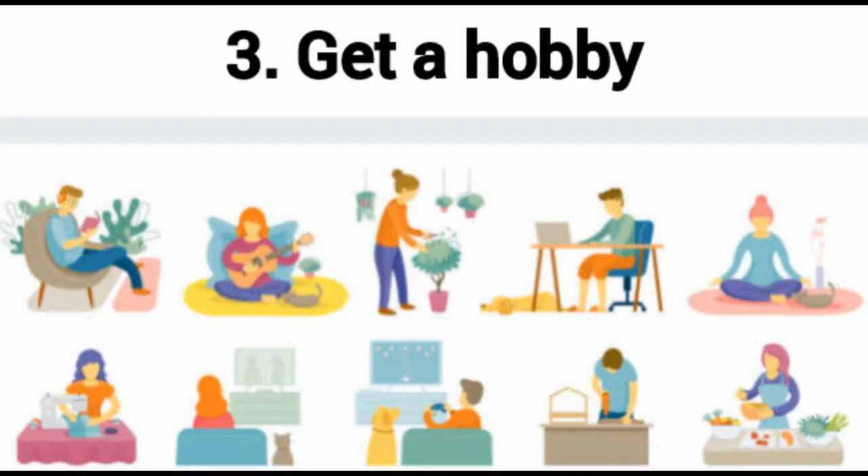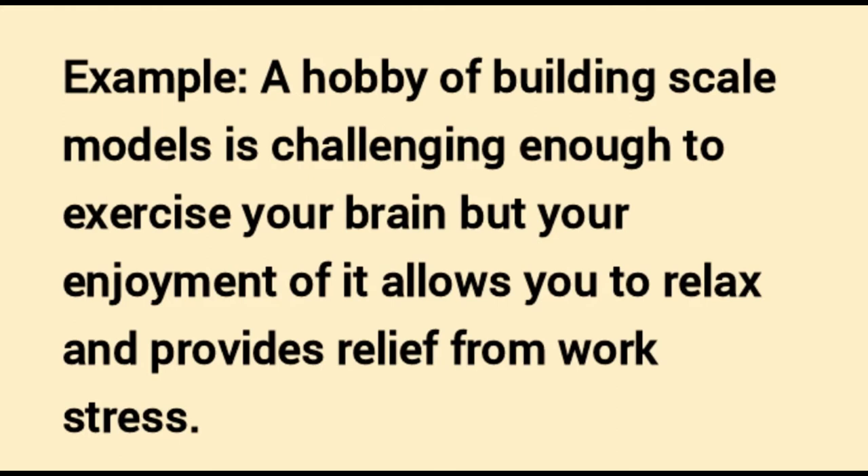Get a hobby. A hobby presents its own set of challenges that requires you to use your brain differently. Because creativity is a translatable skill, you will benefit from problem-solving activities while having a positive outlet for stress. Expressing something new allows you to test the boundaries of what you are capable of. For example, building scale models is challenging enough to exercise your brain, but your enjoyment of it allows you to relax and provides relief from work stress.